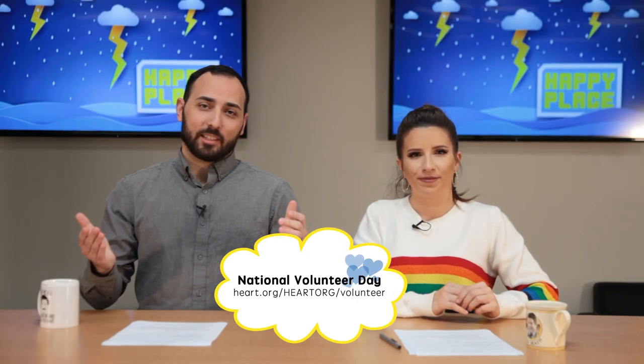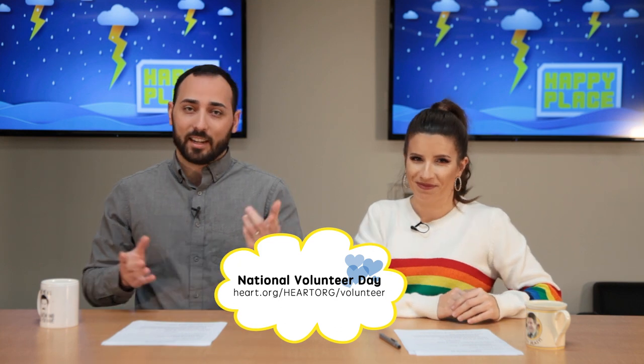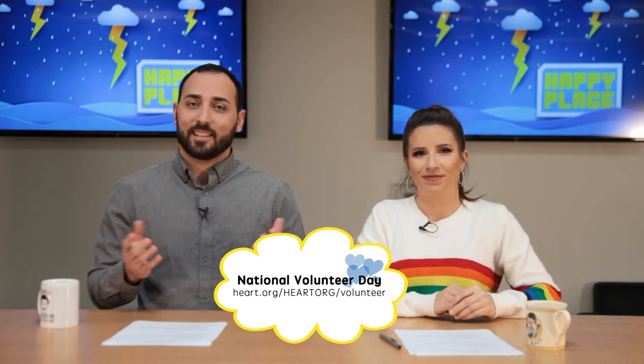February 14th is National Volunteer Day as well as Valentine's Day. If you're looking for an opportunity to help out, you can go to heart.org/volunteer to find opportunities to help somebody in need. And of course it's Valentine's Day — or National Singles Awareness Day. Maybe Cupid hits you, maybe he didn't. Either way, you could enjoy it with a lot of candy, and that's wonderful.